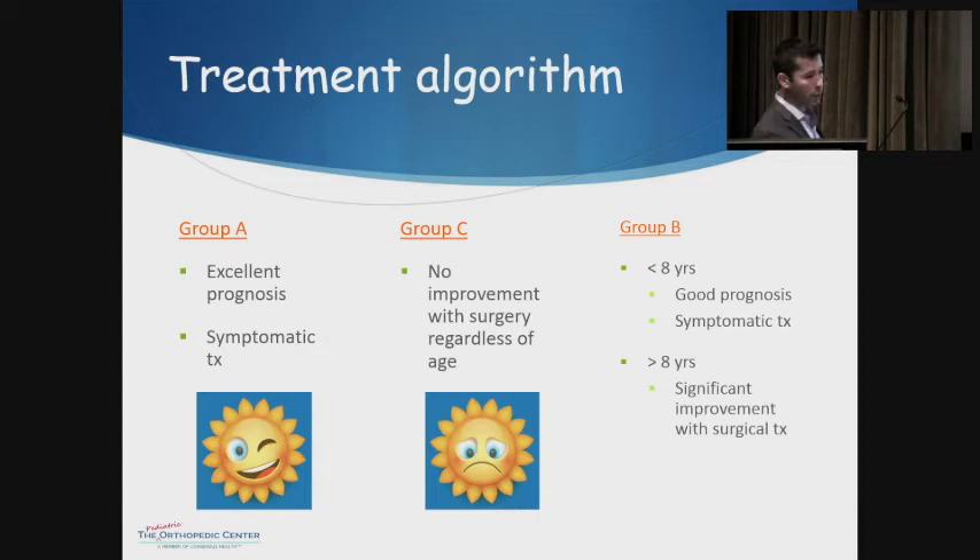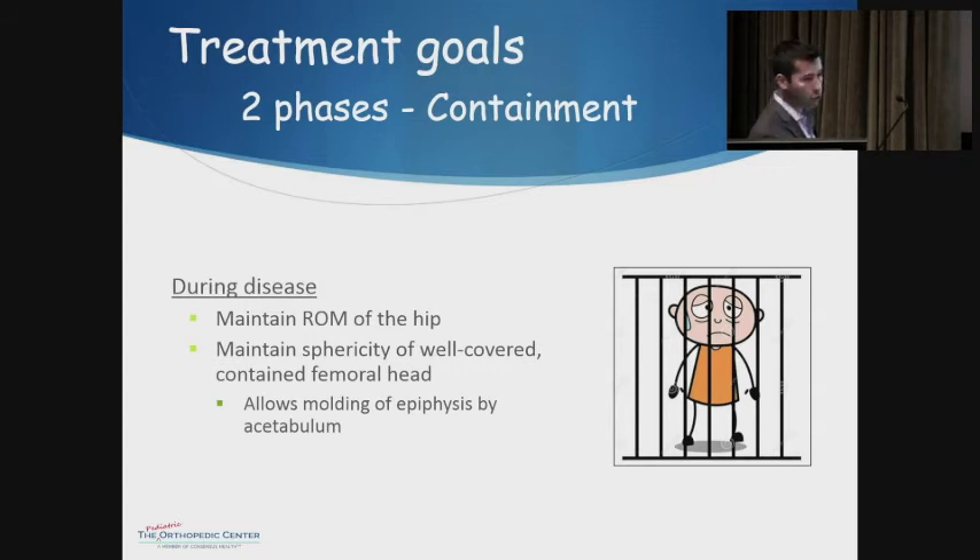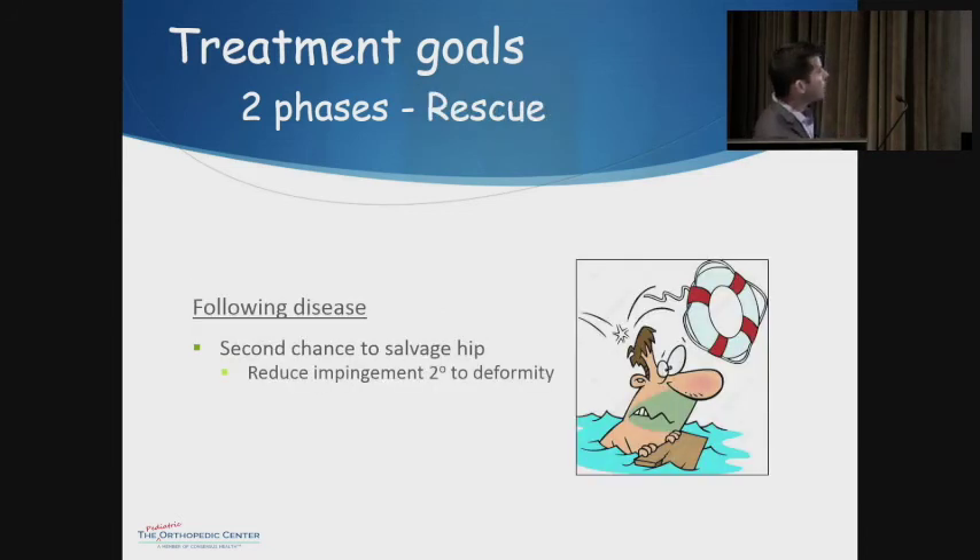The place where treatment decisions are critical is in Group B. Patients under age eight generally do fairly well and more often than not don't need surgery. It's the older Group B patients where surgery can play a big role in outcomes. During treatment, the main goal is to keep the femoral head inside the socket and maintain range of motion. I describe it to families as a ball of Play-Doh: if you put pressure on all different sides, you keep it round; if pressure is only on one side, you get a flat, deformed ball. The second phase addresses the residual deformity — rescuing the patient from arthritis down the road.